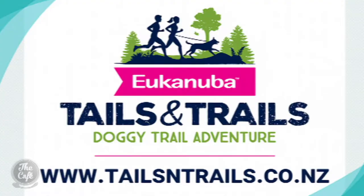So you have an event coming up at the end of the month too. We do — it's very exciting. It's our Eukanuba Tails and Trails event out at Riverhead Forest in Norwest Auckland, and that's on October 27th.